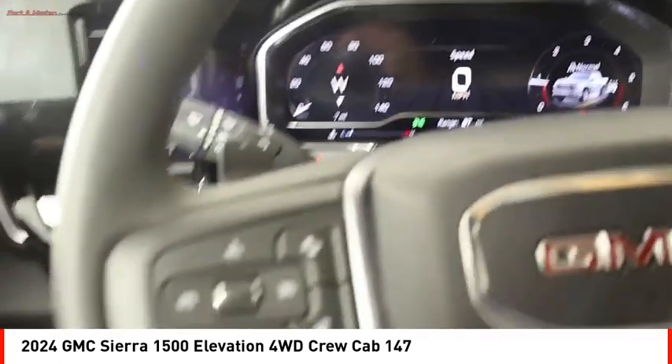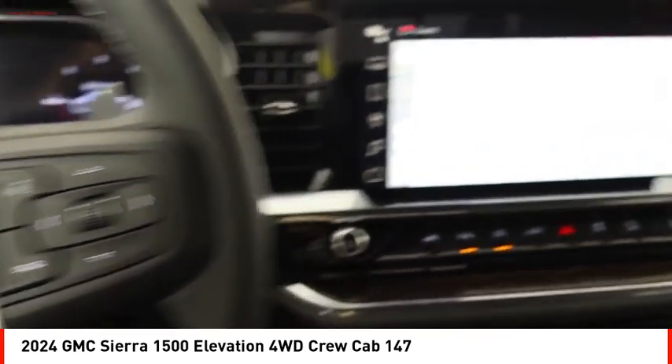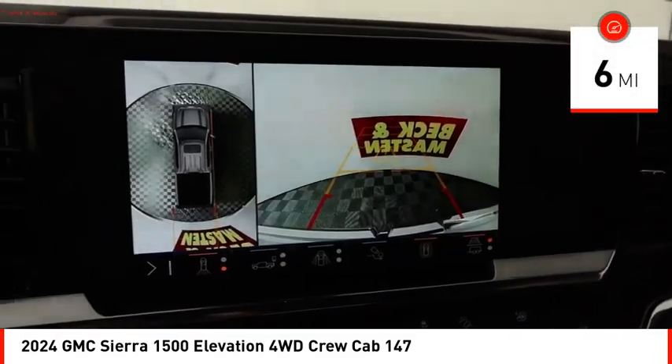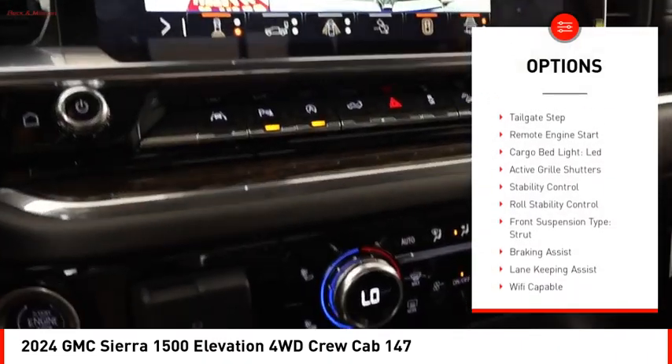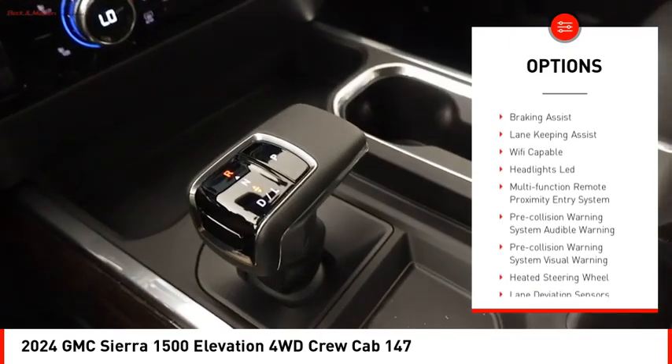Power and advanced technology can both be found in this fantastic truck. This vehicle has less than 100 miles. Here are some of this vehicle's great options: rear step bumper, power windows with safety reverse, tailgate step, and remote engine start.